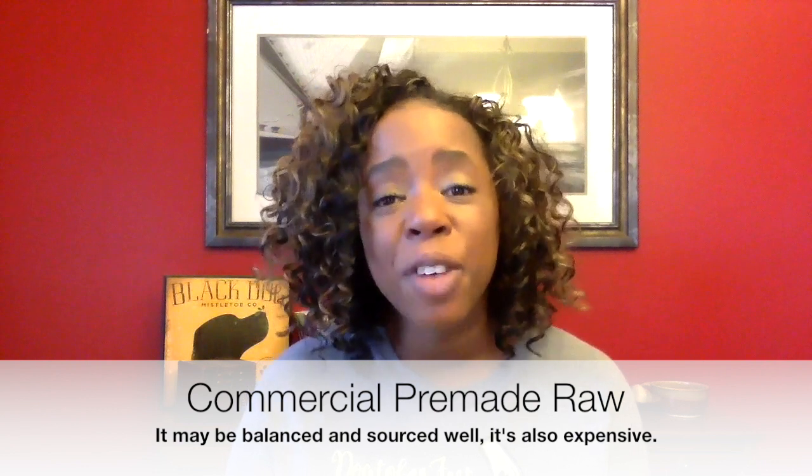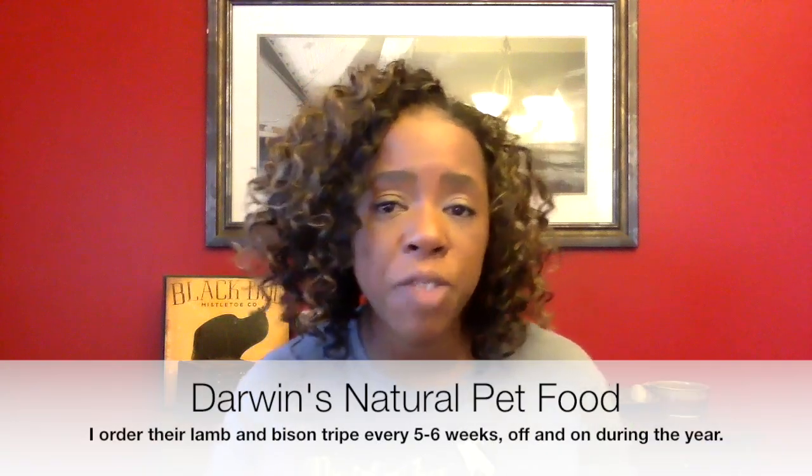Pre-made raw is the least affordable option. However, for people with one or two small dogs, it may be perfectly affordable to have a steady order delivered to your door or picked up at the pet store. I do have a small order from Darwin's that comes every five to six weeks, only because certain proteins are less expensive through them than sourcing myself. In particular, lamb — I can't find it affordably anywhere else — and bison tripe. Rodrigo does really well on bison tripe. Someone suggested buying a whole slaughtered lamb from a local farmer and processing it myself — not there yet, but definitely something to keep in mind.